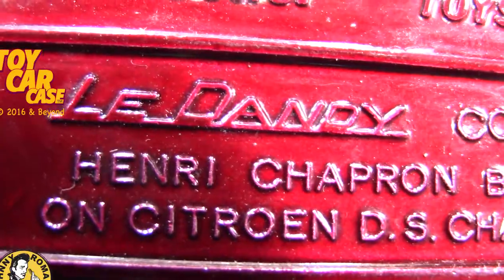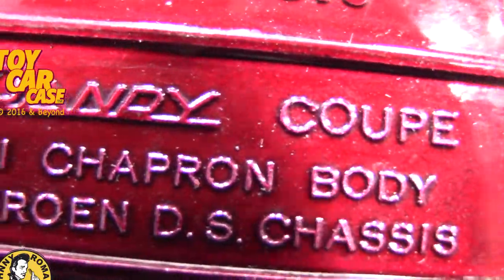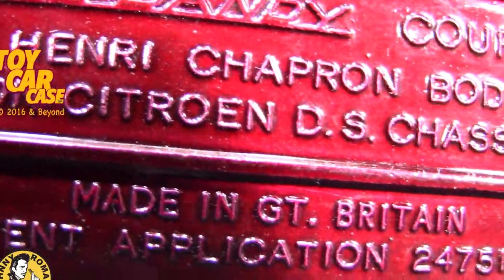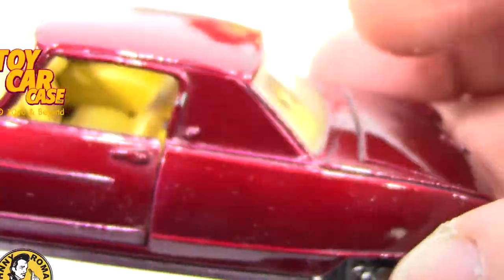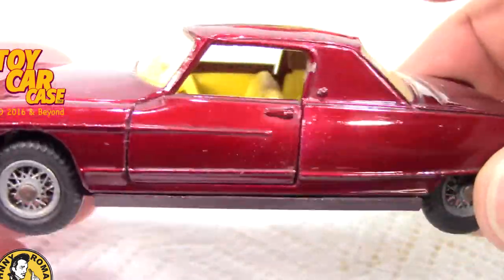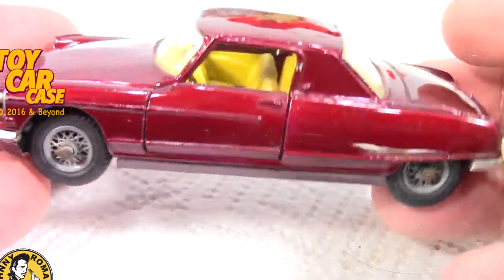Lee Dandy. Lee Dandy Coupe. Henry Chaperone Matty on a Citron DS chassis. Holy smokes. That baby is wild and weird, and I love the profile. It is killer.